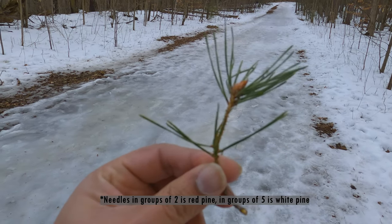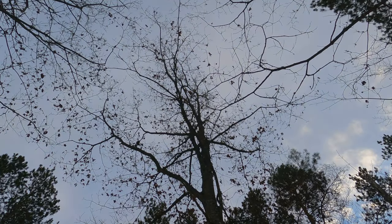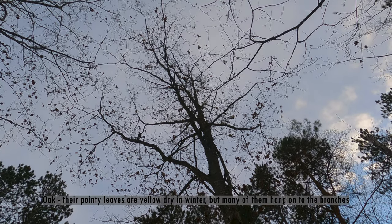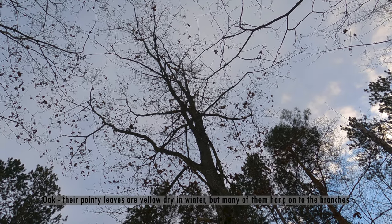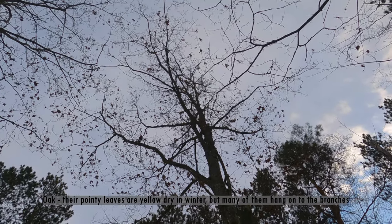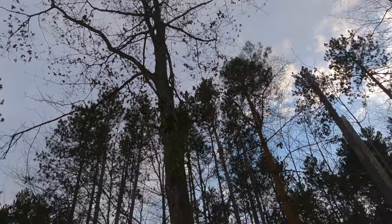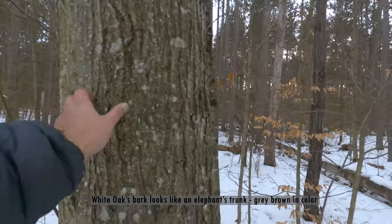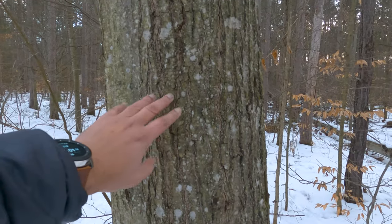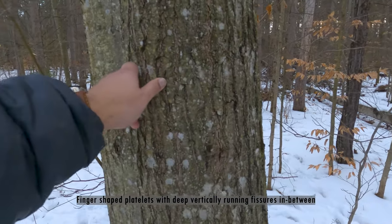This is an oak tree. Oak trees, although their leaves are dry, don't like to lose their leaves — they usually have a kind of skeleton-like structure. The bark is a bit fissured, with a longish kind of bark.